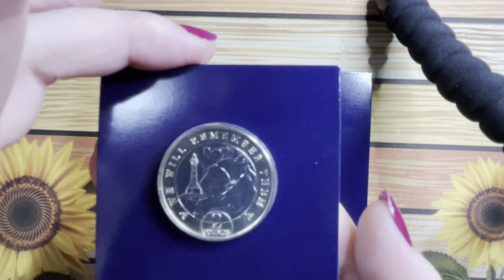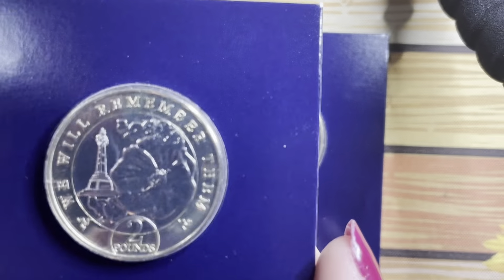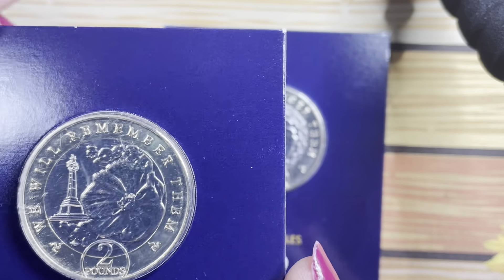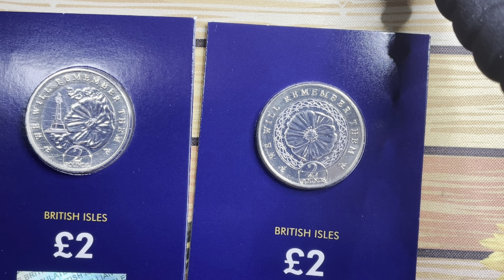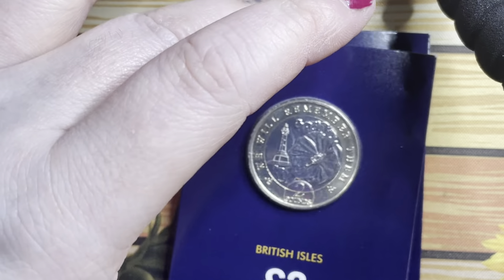They are the remembrance day poppies — very nice. I saw these on one of Cali's videos. Cali's videos are not very good for my bank balance — they're beautiful, beautiful coins, but not very good for my bank balance.